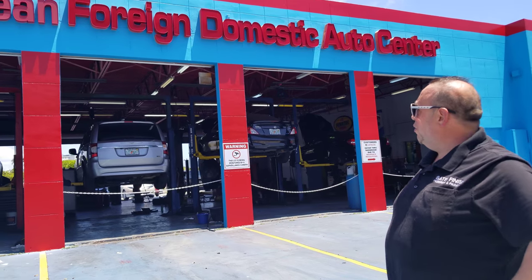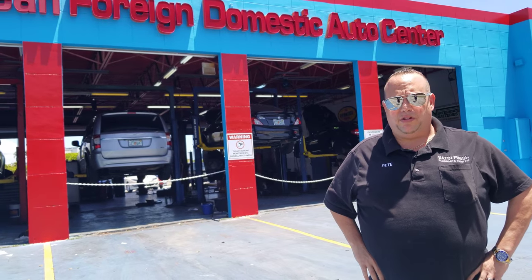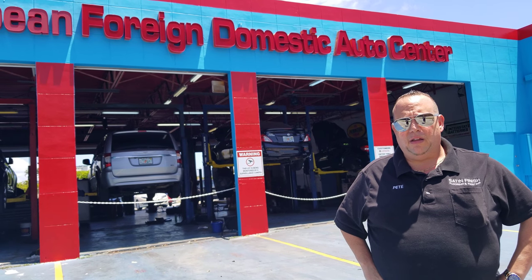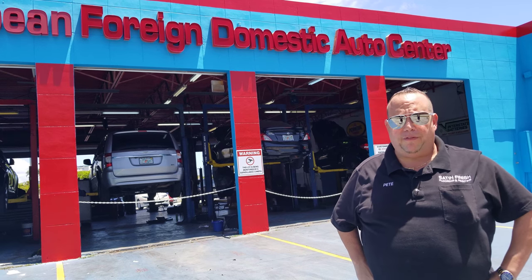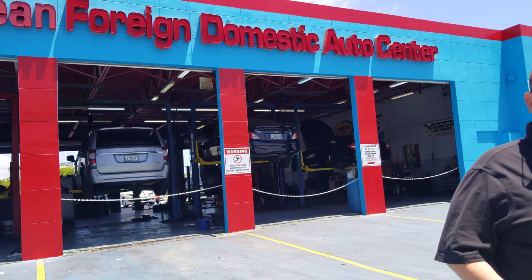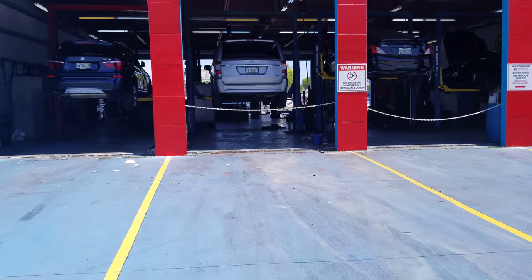We painted the exterior of the building here. We've been working a lot on dealerships — Hyundai, Honda, Cadillac — and now we're doing a lot of different auto body shops, painting and flooring. Let me show you what we did here and tell you what we did.